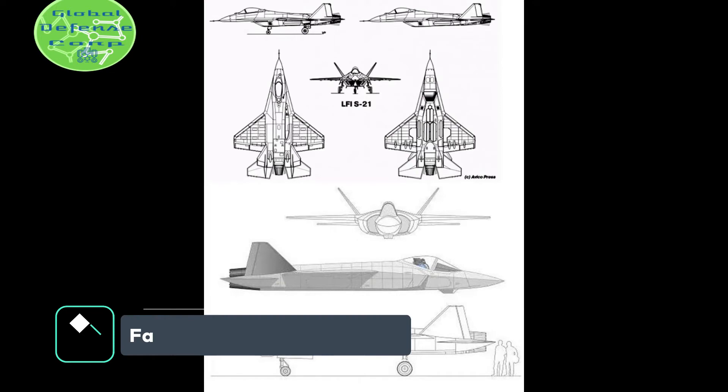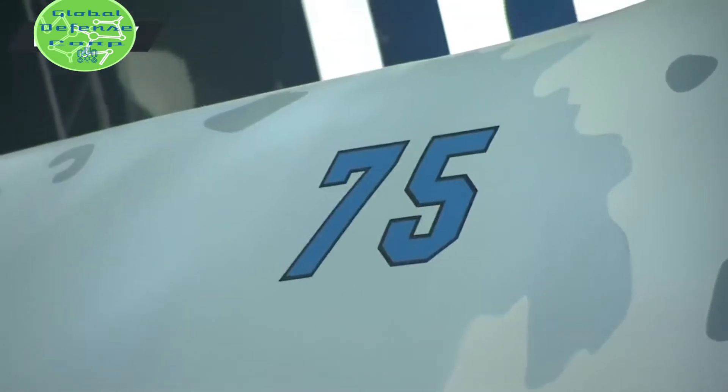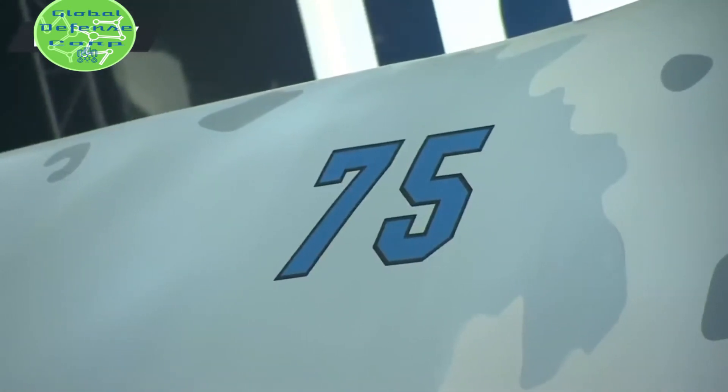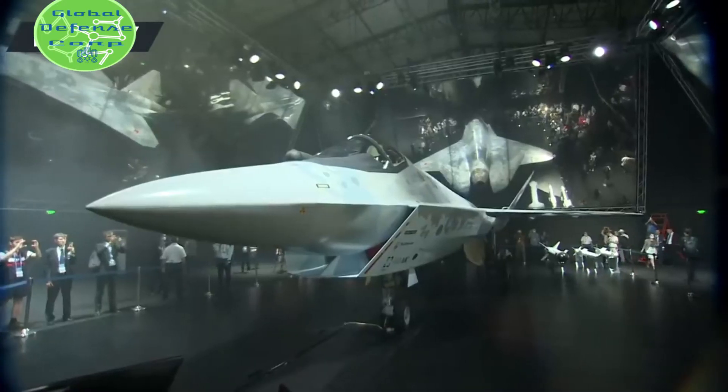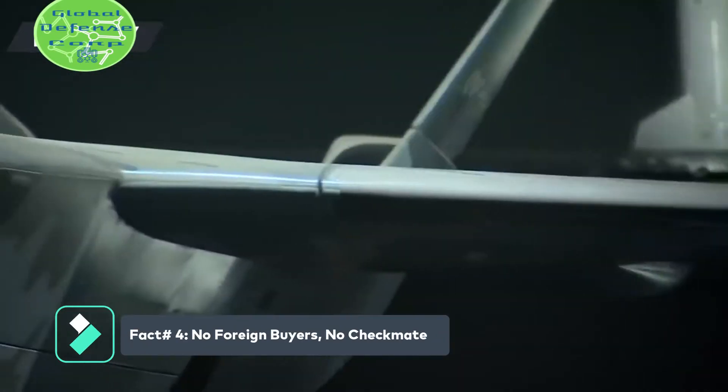Fact number three: the SU-75 inherited some features of Sukhoi Bureau's early LFIS-21 project and the MiG-type LMFS project. Fact number four: no foreign buyers, no Checkmate.